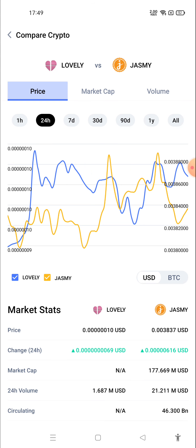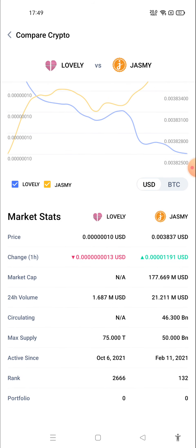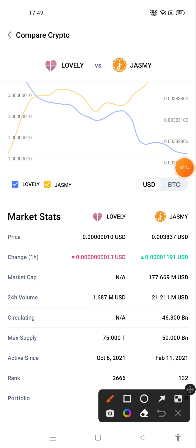If you want to check the price chart of one hour of Lovely Inu and Jasmine Coin, you can check here. You can see that Lovely Inu is going down and Jasmine is trying to go up. The current price of Lovely Inu is $0.6010 USD and Jasmine Coin is $0.003837 USD. If I talk about change, Lovely Inu has gone down whereas Jasmine Coin is still going up.